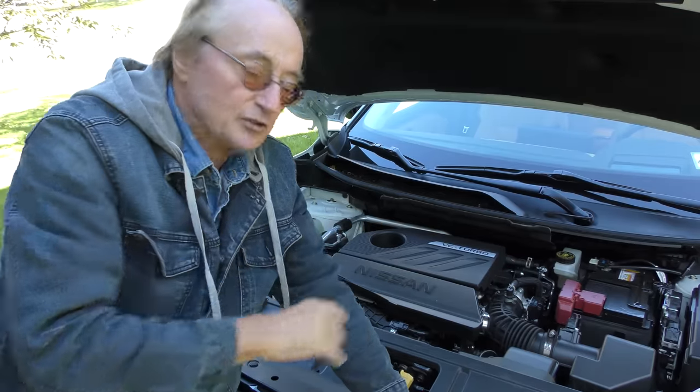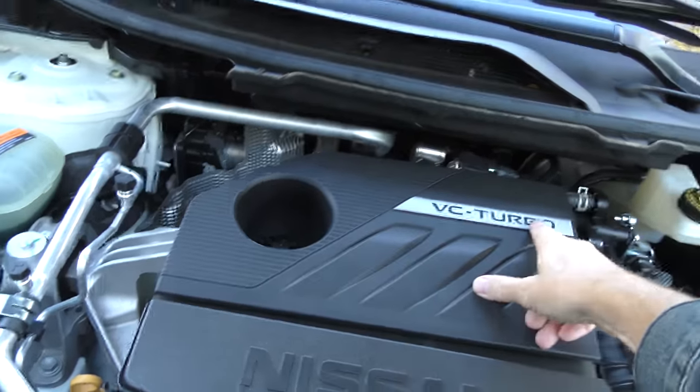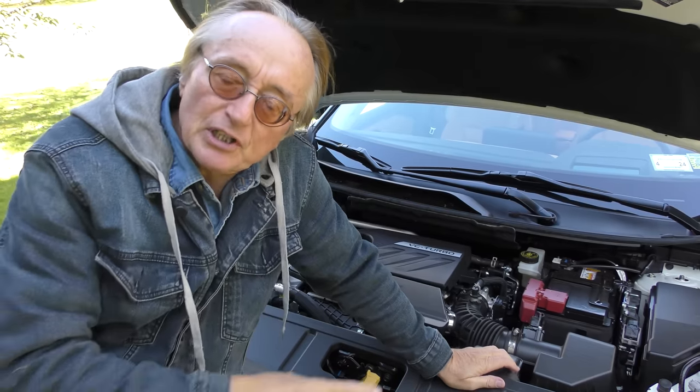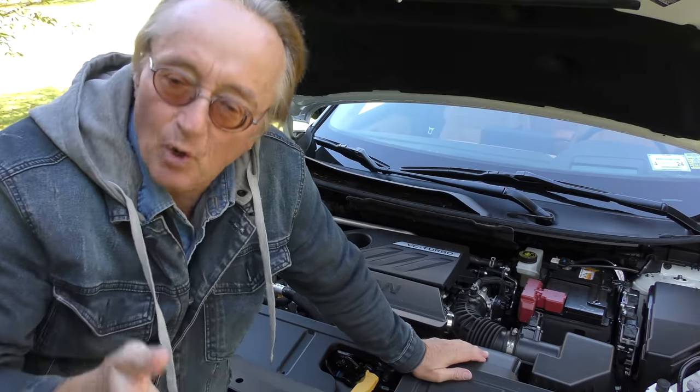It's a very complex system. They've been working on these things for ages. They've had them out a little while with the four cylinders — this is the first one with the three-cylinder engine. When you combine the variable compression with the turbocharger, you can get good gas mileage and an awful lot of power out of a tiny little engine. This thing puts out 201 horsepower and 225 pound-feet of torque, which means it accelerates quite well.